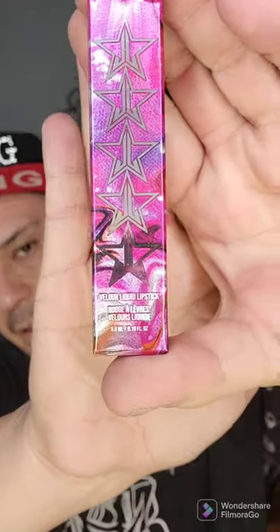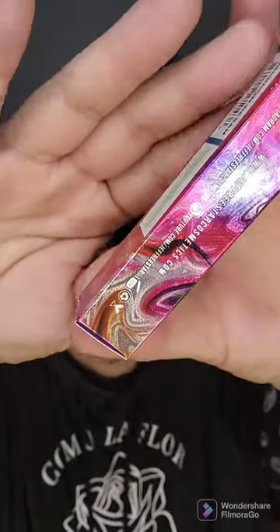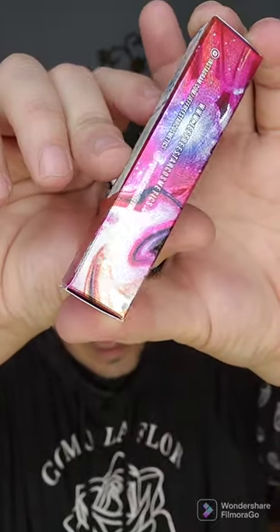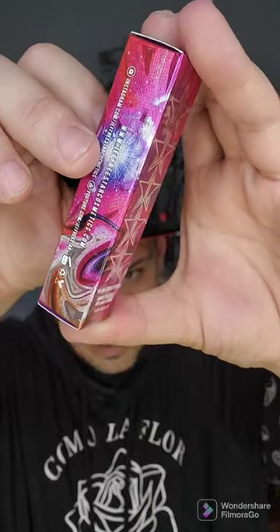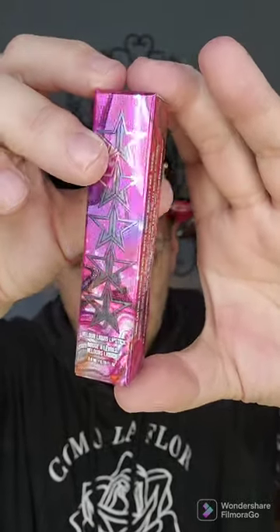So that is all the Velour Liquid Lips. Let me get you an up close and personal of the packaging. Look at how absolutely gorgeous this packaging is — absolutely stunning packaging. Second to none, period.